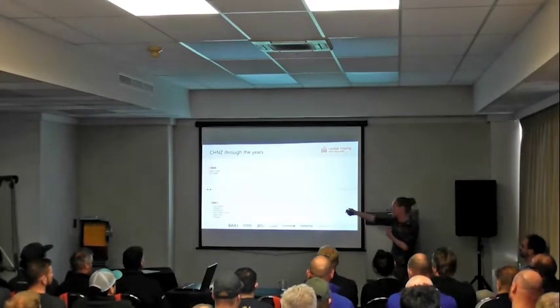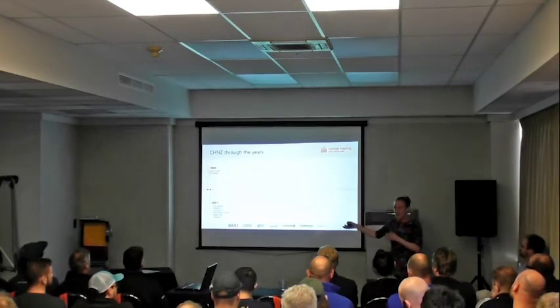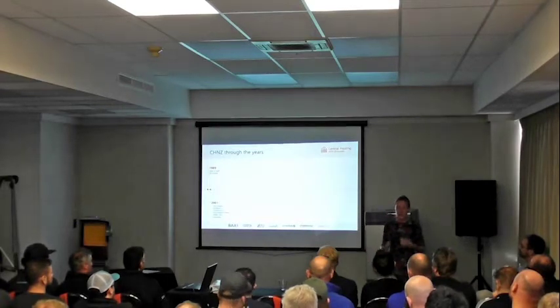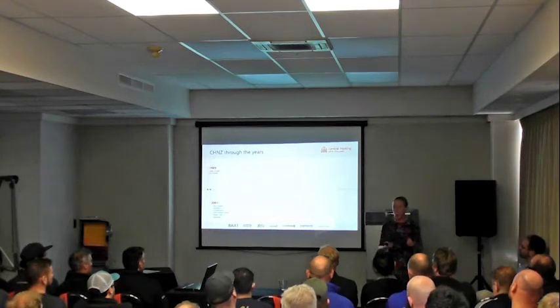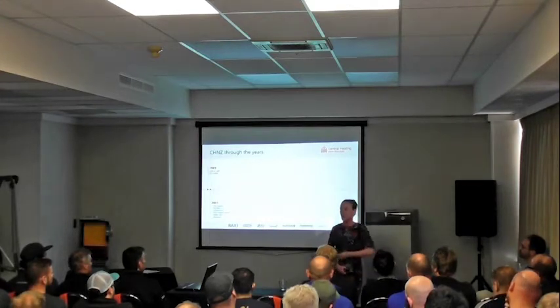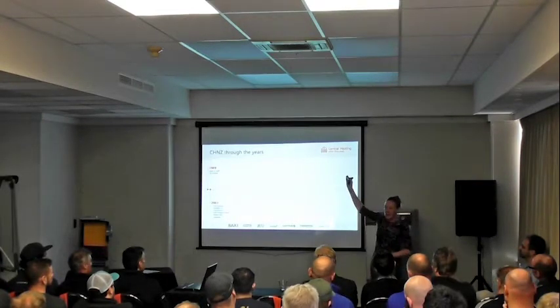What actually happened was, when they all moved back to New Zealand, they installed central heating into one of their houses. Now, to put this in perspective — in Europe, every house has central heating. I was born and bred with central heating. I was in a rural community up in the hills, the electricity would go off, and the first thing my dad used to do was go out, put on the generator, and the radiators would warm up again with the diesel fire. It's the norm.